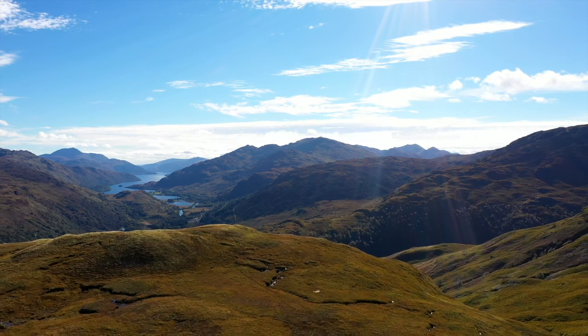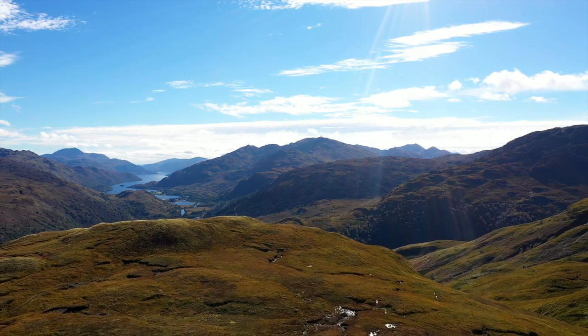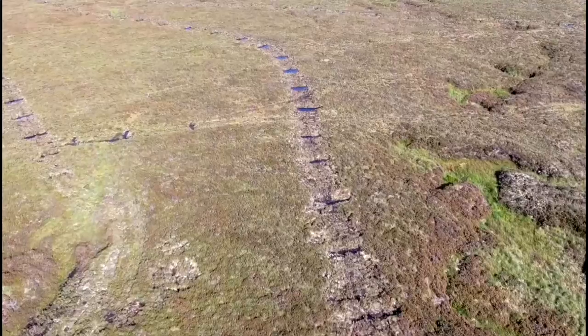Lough Lomond and the Trossachs National Park Authority is a peatland action partner and is restoring peatlands to help fight climate change. We're here at Glen Fallock estate in the heart of Lough Lomond and the Trossachs National Park on a peatland restoration site.